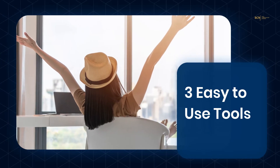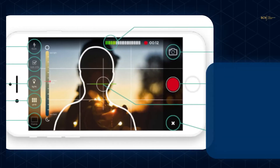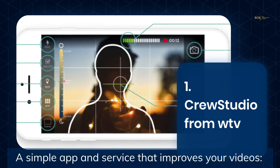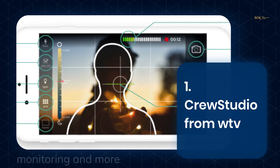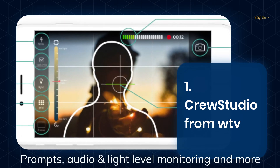Now I'm going to share three of my favorite video making tools with you. Crew Studio is a simple app and editing service that improves your videos. It gives you prompts, audio and light level monitoring, spirit levels, and more.